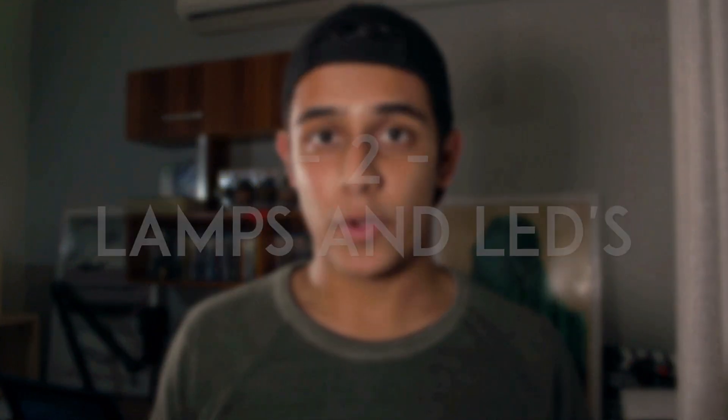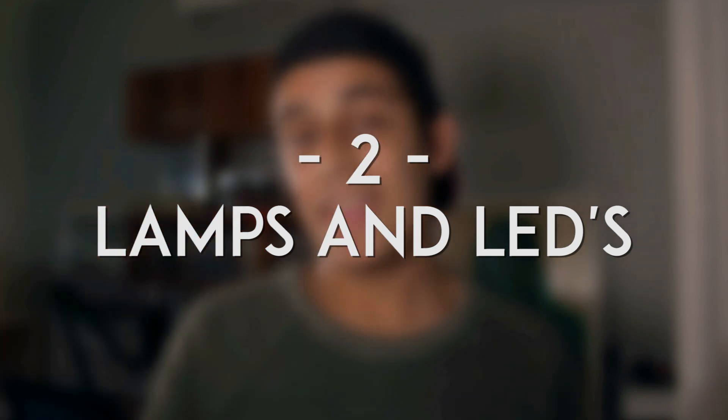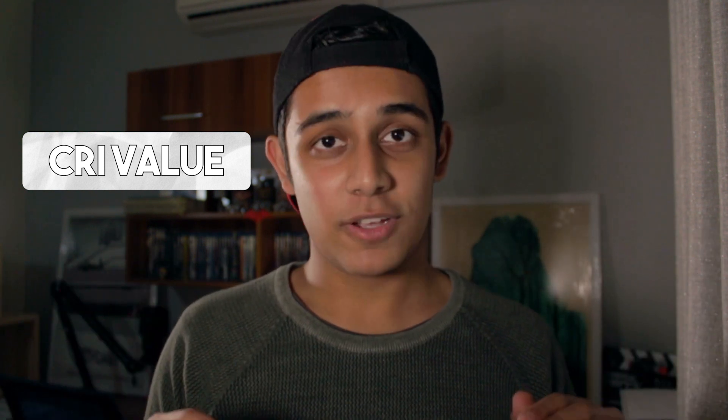Moving on, we have bought lamps or LEDs. There are two categories: lights specifically made for photography and filmmaking, and lights used around the house. As you'll see later, I have a household lamp that I use in my bedroom, and you can use that easily to light your videos. I also have LED lamps that I bought online — you don't have to get really expensive ones. There are two main things you want to look for when buying an LED lamp. Number one is the CRI value.